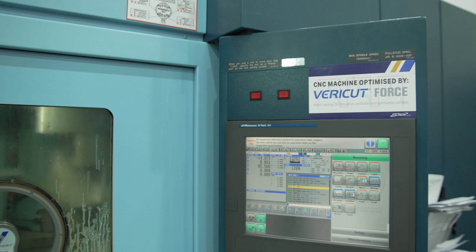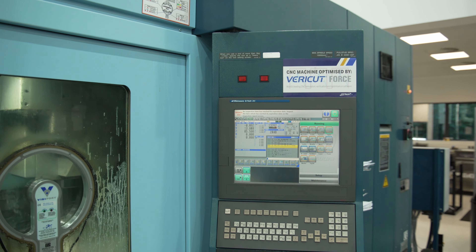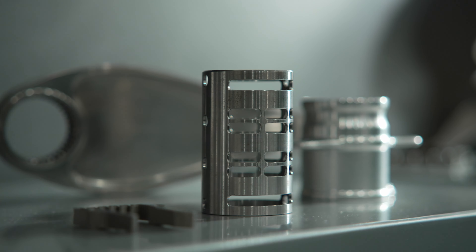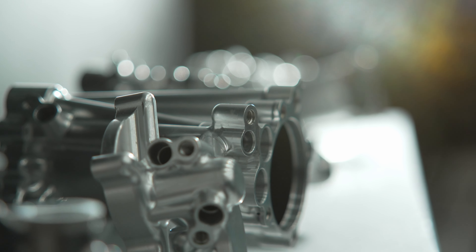VeriCut enables us to reduce manufacturing lead times. With this in mind, it was great to have an opportunity to trial VeriCut Force, to enable us to focus on reducing lead times further without reducing parts quality — to make parts quicker and more efficiently.